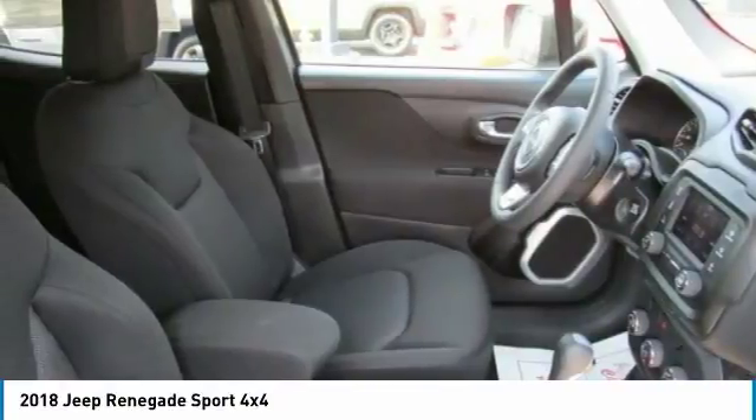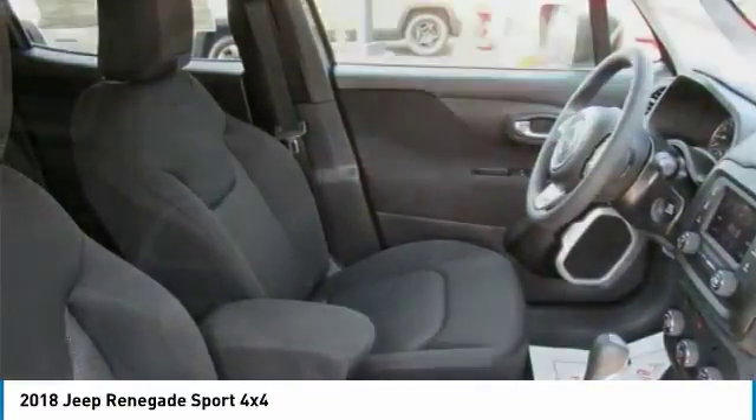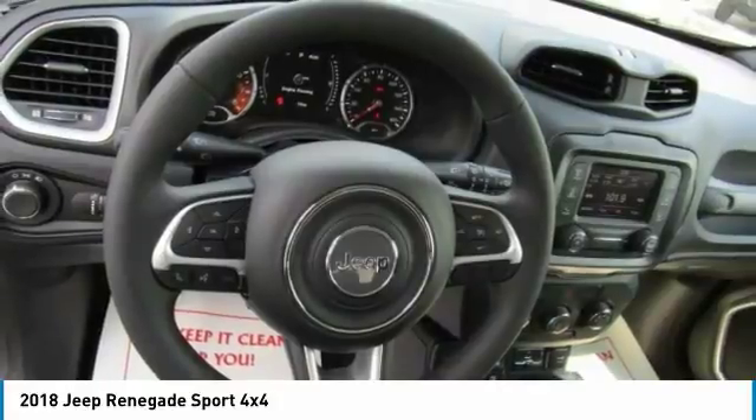Contact Audubon Chrysler to schedule a test drive and take this 2018 Jeep Renegade home today, or visit our showroom conveniently located at 2945 US Highway 41 in Henderson, Kentucky 42420.